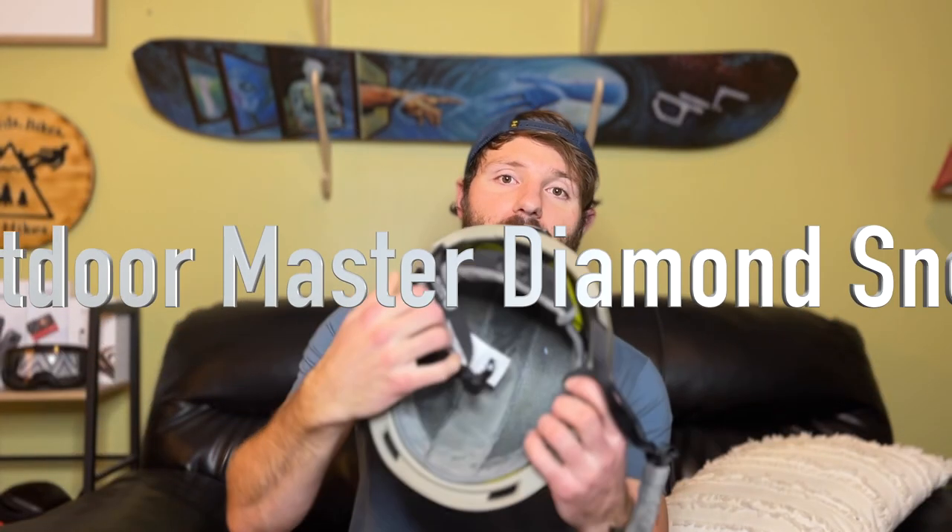I also picked up a new helmet — this is the same model I ran the second half of last year, the Outdoor Master Diamond Snow. It's got MIPS in there to keep my brain protected, just in a different colorway. It color-coordinates really nicely with all my new gear. It has a super soft liner, a nice adjustable BOA dial on the back to really dial in the fit, and vents that open and close — which I love because it alleviates the need to bring a hood to block wind. Really happy with this helmet.